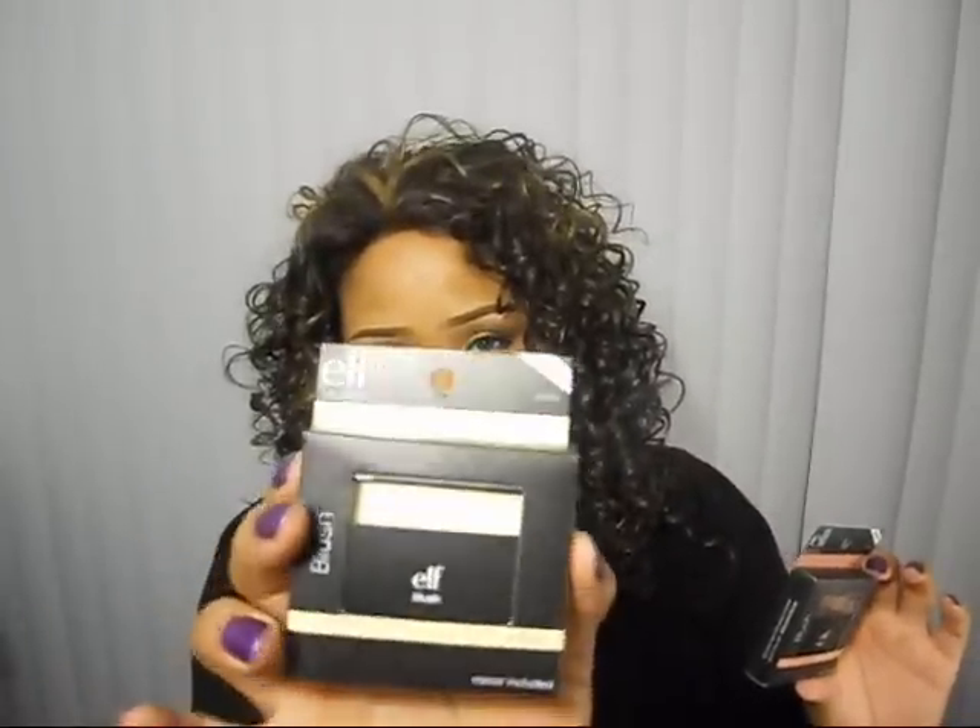I wanted to try some of e.l.f.'s blushes. I've got a blush called Tickled Pink, and then I've got a blush called Gotta Glow — I thought this might make for a good highlight color. I'll go ahead and open these now and swatch them. This is Tickled Pink, and it's a very light pink. And this is Gotta Glow — I'll let you know if this makes for a good highlight. I don't have anything to highlight with right now or contour, so I'll let you know how this works out.